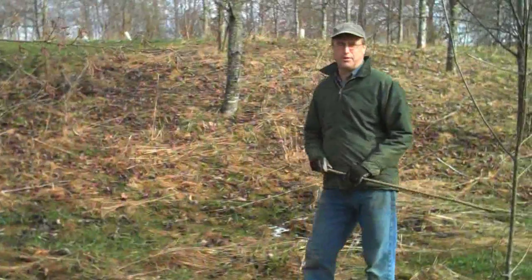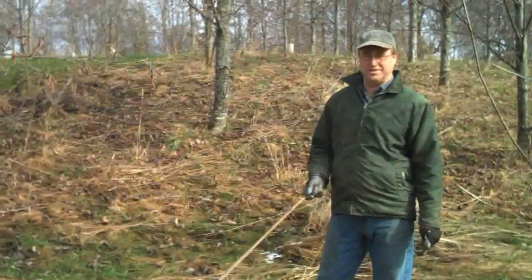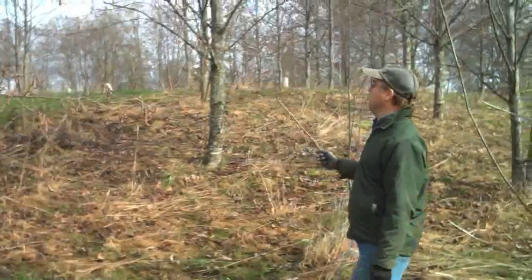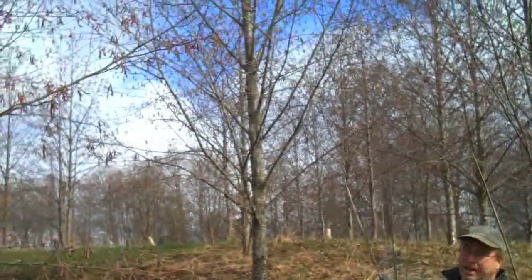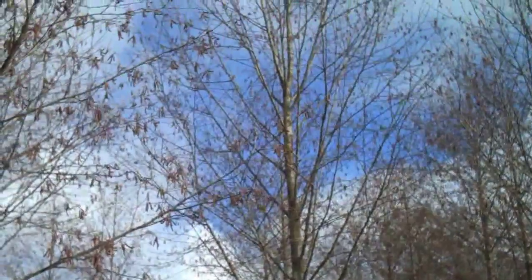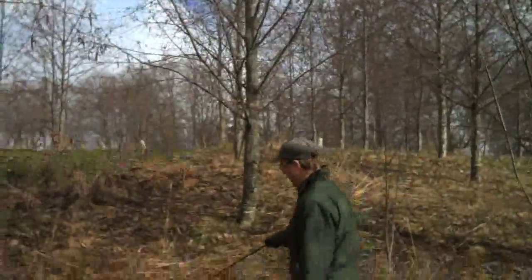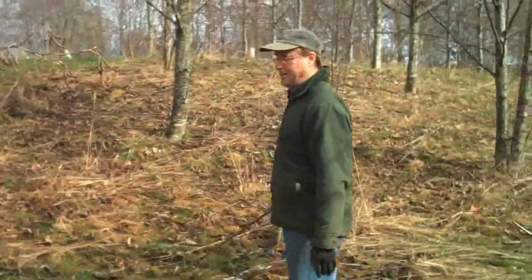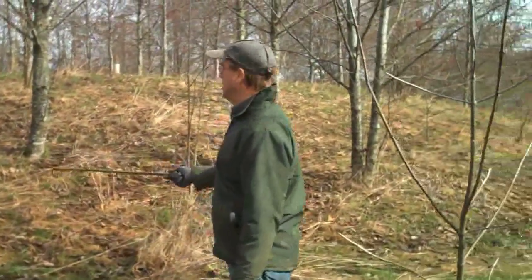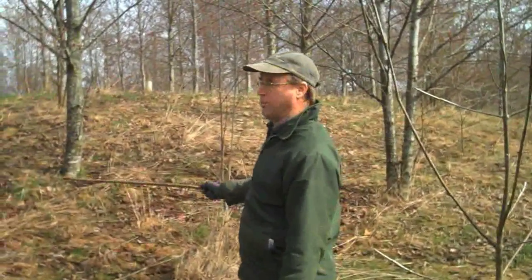Here we are in one of our more successful parts of the stand where we've had very little loss of the trees. These are eight-year-old alders and their crowns are touching — we call that canopy closure. What happens is not only do you get leaf litter on the ground starting to suppress the grass, but the shade is also much more extreme in here than out in the pasture. So it's starting to look more and more like a forest.